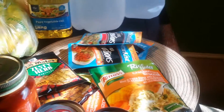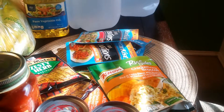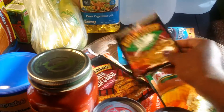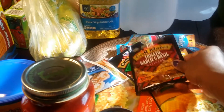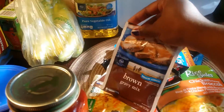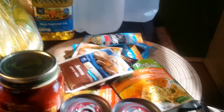Me and my husband both work full time, so I like to have things that are easy and quick on days I haven't prepared a long meal. I got some zesty herb marinade and some tomato, garlic, and basil marinade. I also got some mushroom gravy mix and regular brown gravy mix that I'm going to make with some steak.